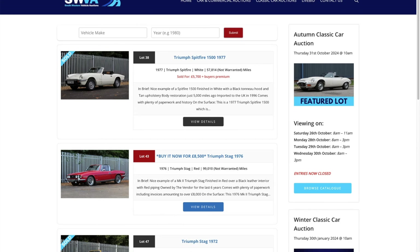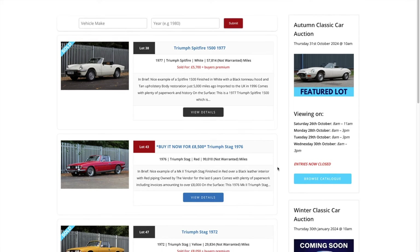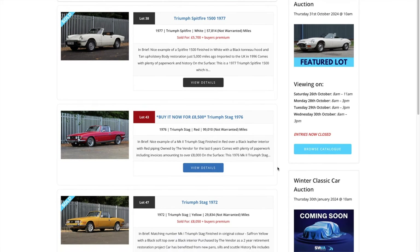I thought I'd zone in on the Triumphs that were for sale at Southwestern Vehicle Auctions. There was quite a good diversity of cars. As you can see, we looked at the Triumph Spitfire in the previous video before the auction took place — it was a 1500, 1977, with 57,800 odd miles, not warranted. Sold for £5,700, which looks to be a pretty decent deal. It was just a full body restoration just 5,000 miles ago and looked a very good buy with the paperwork and history that came along with that.